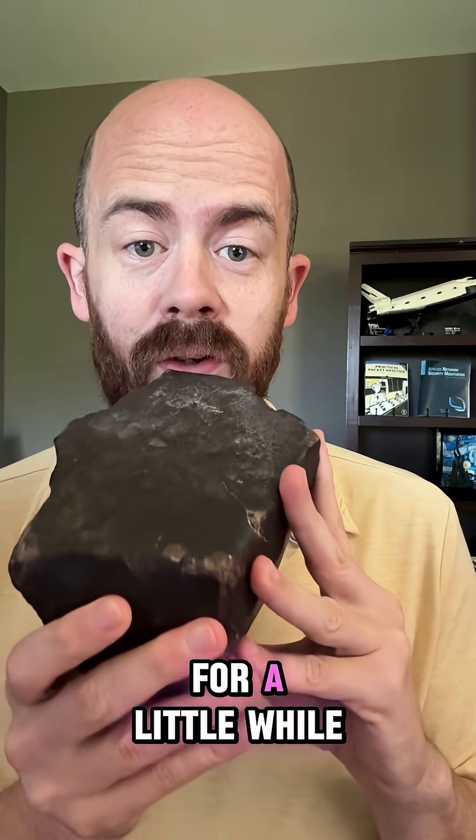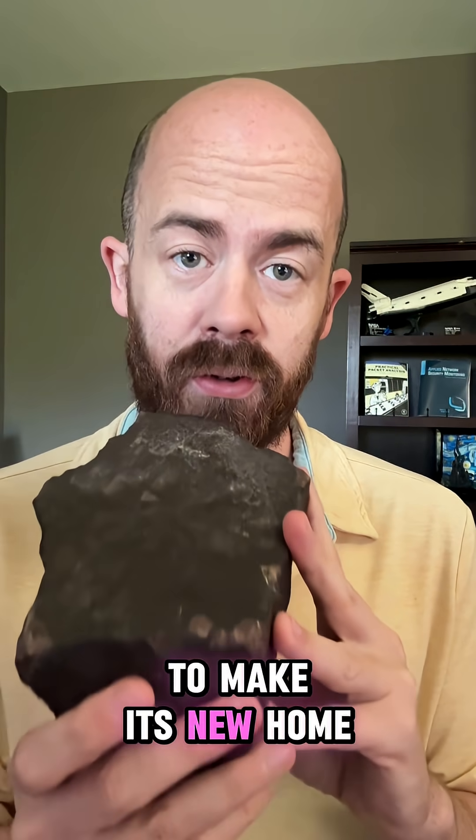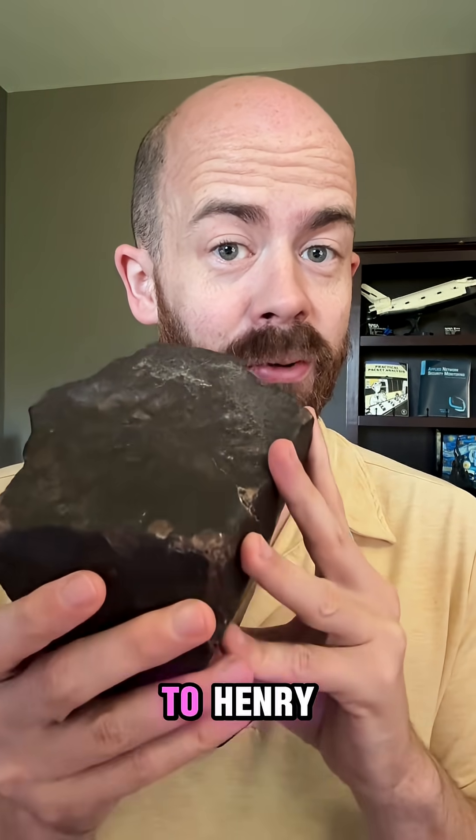This has been in my personal collection for a little while, but it is actually about to make its new home in Florida. Let's get it packed up and send it to Henry.